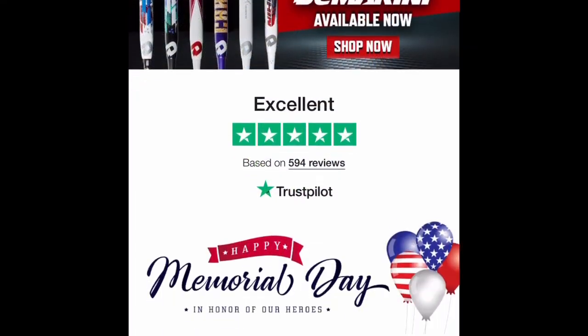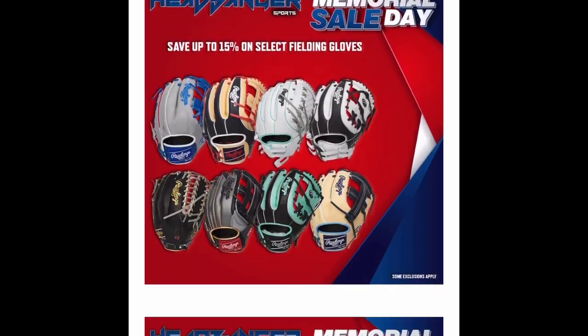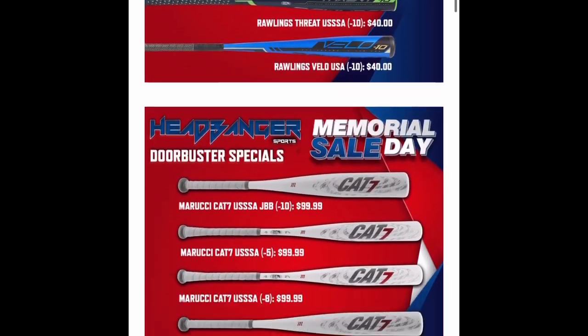You can get any of the DiMarini line that is available through Marcus, through myself, through any HB rep at headbangersports.com. Reach out to us — we're always anxious to talk. If you guys have any questions about any of the lines or products that we carry, we're happy to help. Make sure you reach out to us at headbangersports.com. We'll sign off.